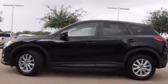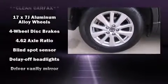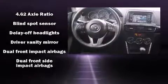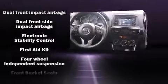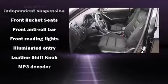Mazda ensures the safety and security of its passengers with equipment such as head curtain airbags, front side impact airbags, traction control, brake assist, ignition disabling, and four-wheel disc brakes with ABS.